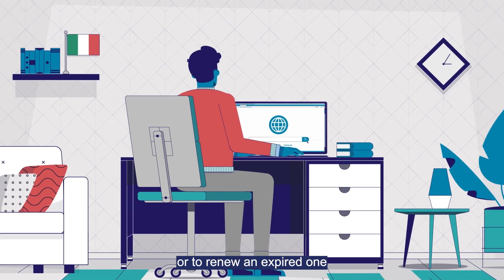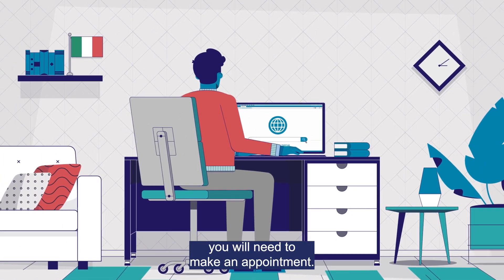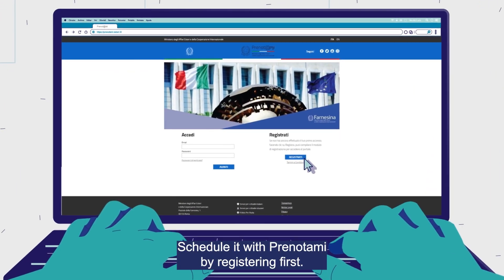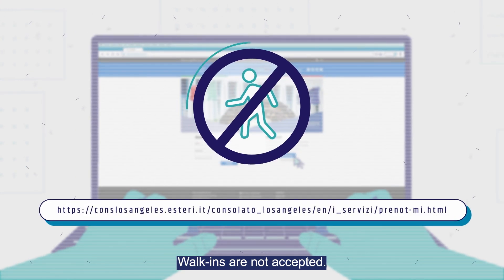To apply for a new passport or to renew an expired one, you will need to make an appointment. Schedule it with Prenotami by registering first. Walk-ins are not accepted.